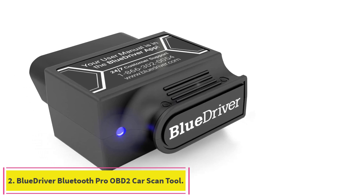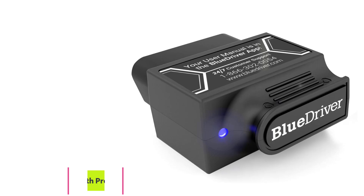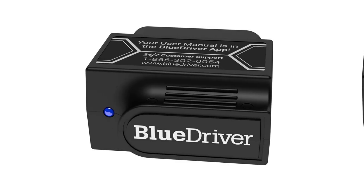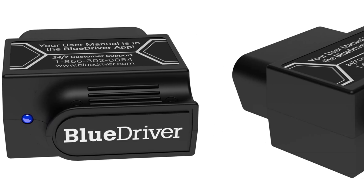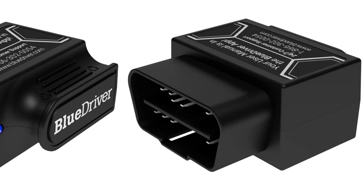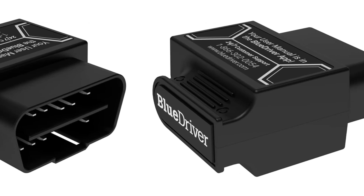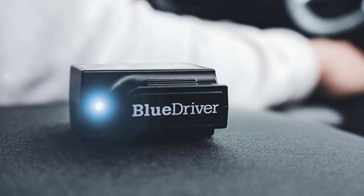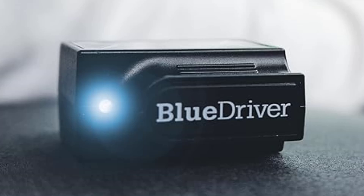Number 2: BlueDriver Bluetooth Pro OBD2 car scan tool. BlueDriver is the easiest way to scan and understand your vehicle like a professional mechanic. Read and clear your car's trouble codes and check engine light. BlueDriver's enhanced vehicle diagnostics gives you access to information normally available only to mechanics on their OBD2 scan tools — now you can read and clear ABS, airbag, SRS, TPMS codes, and many more.